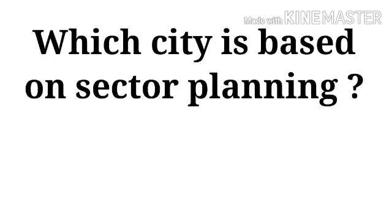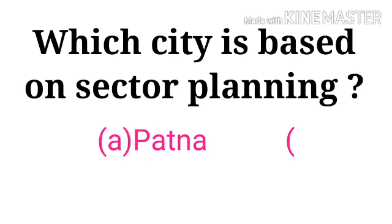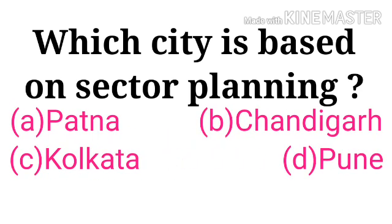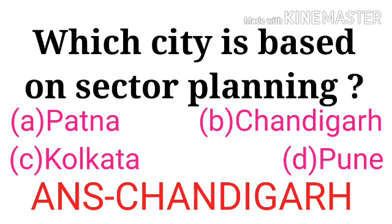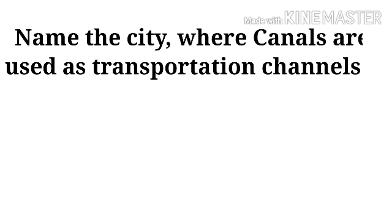Which city is based on sector planning? Options: Patna, Chandigarh, Kolkata, Pune. The correct answer is Chandigarh.